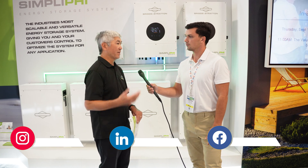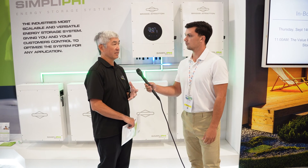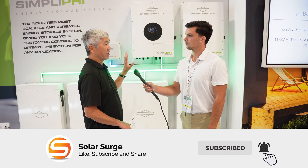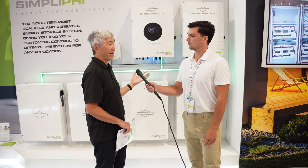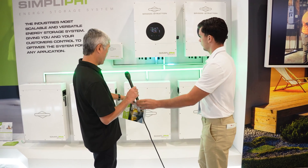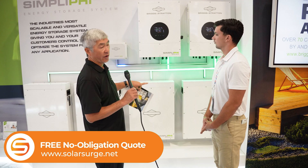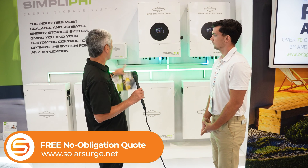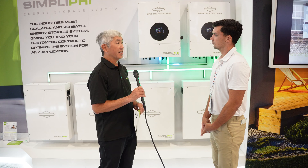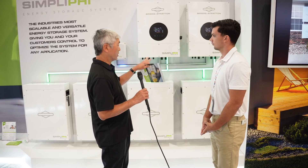Briggs & Stratton has been a company that's been around for over 100 years — 115 years. We make backup power solutions for homes and businesses. We are here at RE Plus because we are introducing this Simplify Energy Storage System, which provides backup power using batteries. This system involves the batteries themselves — these Simplify batteries, they're 4.9 kilowatt hours — connected to our Simplify inverter, which is a 6KW hybrid inverter. The energy track gateway allows it to be accessible through the internet, and the energy track monitoring system allows the home or business owner to track what's happening with their energy storage system.